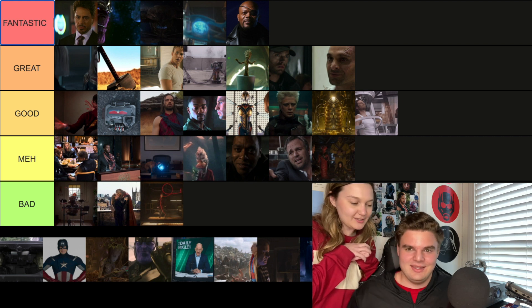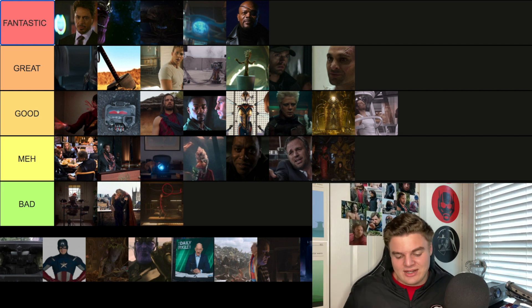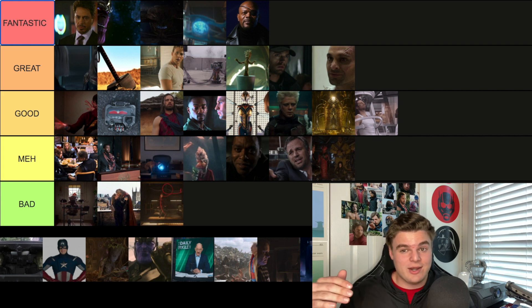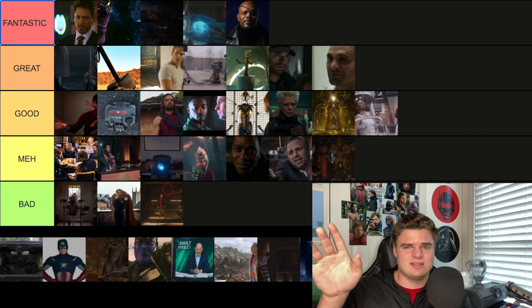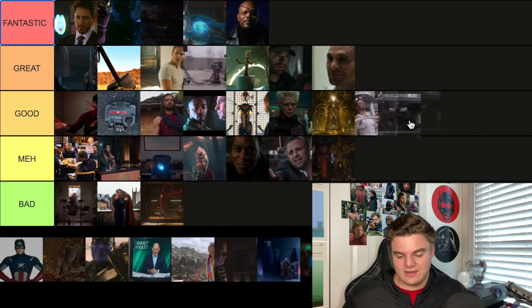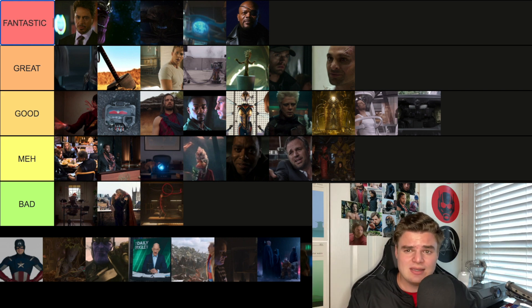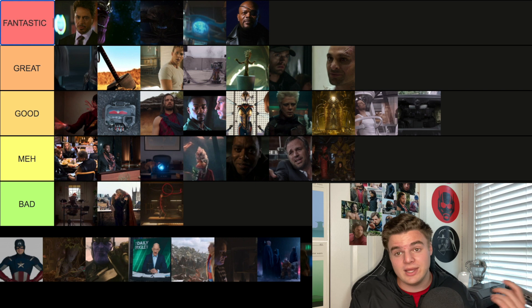The post-credit scene from Spider-Man Far From Home's second scene is where Talos is revealed to have been Nick Fury for the entirety of the movie, and then we see the real Nick Fury in space — looking like he's on a beach but actually in space. Nick Fury was never in this movie, it was actually Talos the Skrull. I say this one is Good — it raises a lot of questions about who's really in the MCU, setting up something with the Skrulls.